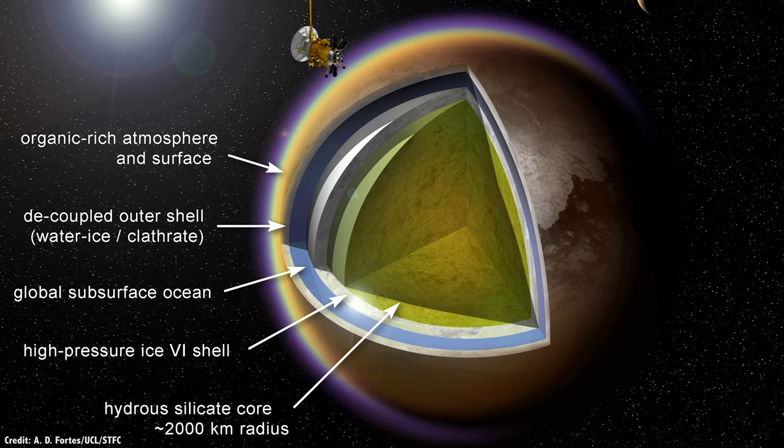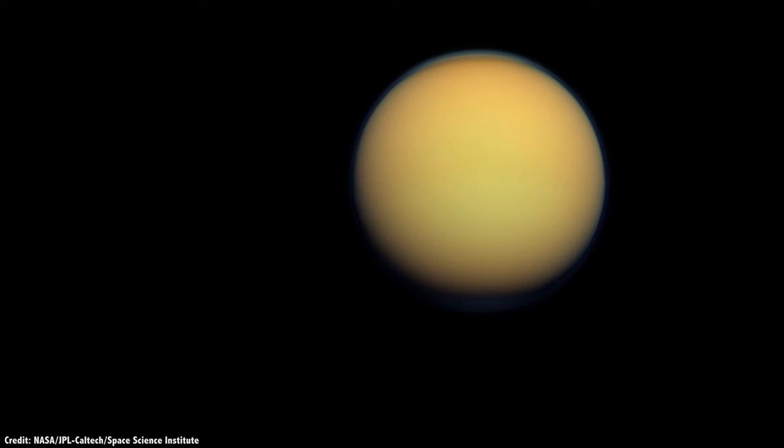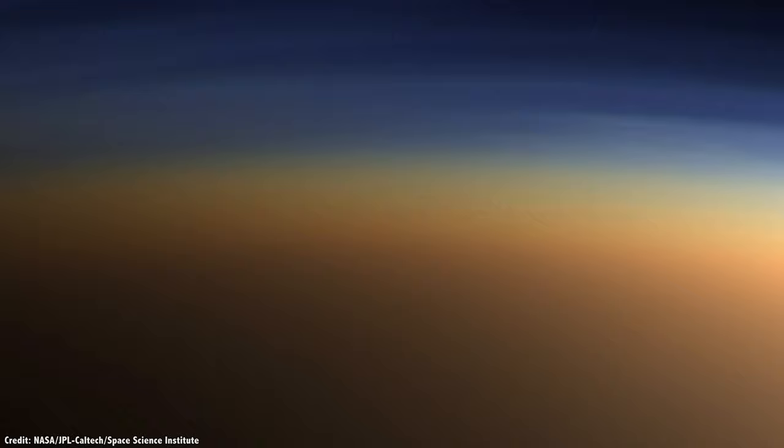Titan's got layers, and fortunately there's an awesome new mission in the works to explore it — the Titan Dragonfly mission. For the longest time, astronomers didn't know how special Titan was. That's because the Saturnian moon is cloaked in thick clouds that obscure a view to its surface.